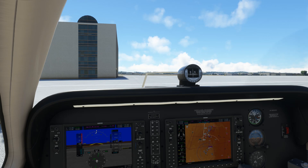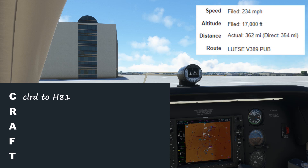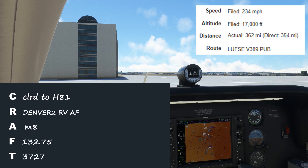Next up is a twin-engine Cessna going to Amarillo, Texas — Hotel 81. Let's put this aircraft's flight plan up to help us out. The clearance came through: cleared to Hotel 81 Airport via the Denver 2 departure. Expect a vector to join your flight plan route as filed. Climb and maintain 8,000. Denver departure 132.75. Squawk 3727. We got a clearance as filed — filed via Lufsey, Victor 389, and the Pueblo VOR. So we'll do the Denver 2 departure, maintain a heading on takeoff depending on runway, then expect radar vectors to Lufsey. Ready for the readback?